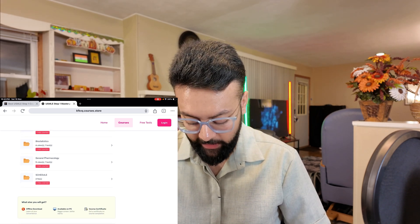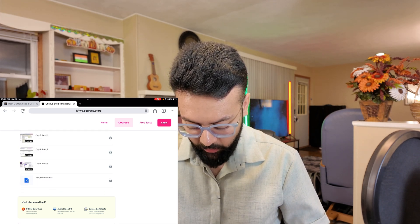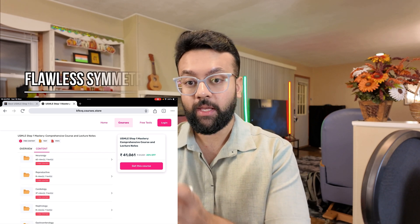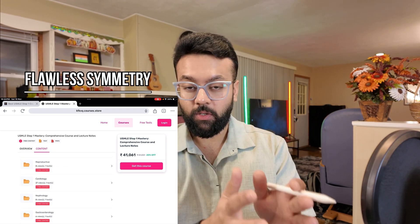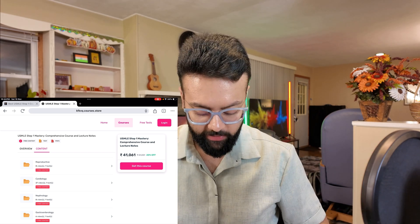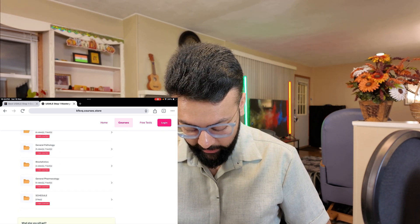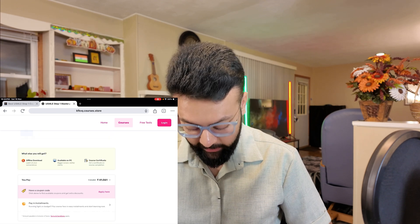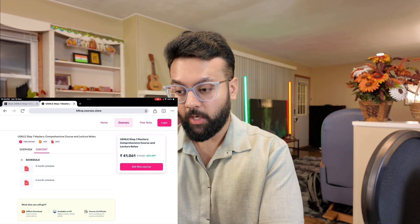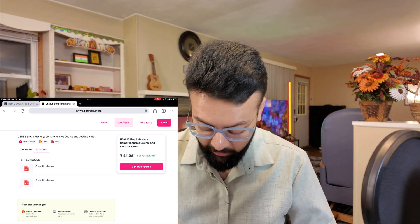You'll be able to get system-wise videos. For example, if you click pulmonology, you'll be able to get day-wise content — day one, day two, day three — for all the pulmonology videos. Each system includes anatomy, physiology, pathology, pharmacology, and embryology. You also get a sample schedule for three months and six months, which is designed to tell you how many MCQs to solve in a day and which videos to watch.